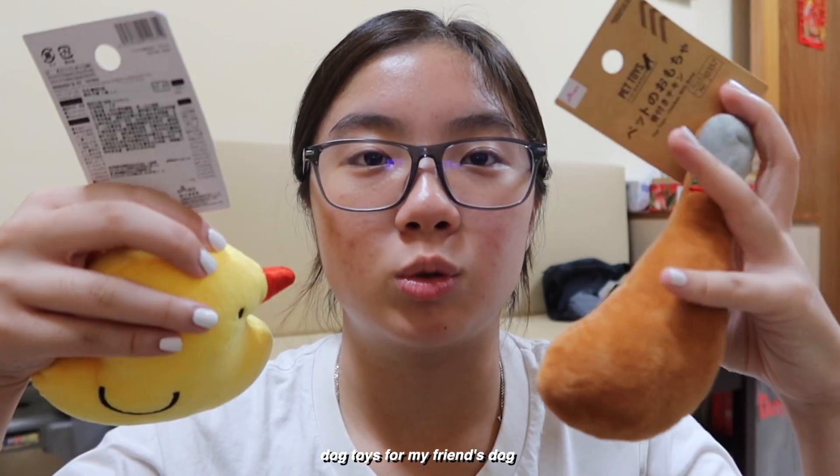I went to Daiso and I found two toys for my friend's dog. The first day we went to Ximending and there was a dance store, so I went there to shop.